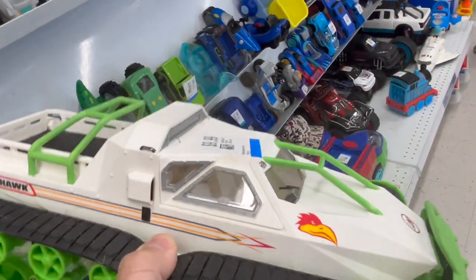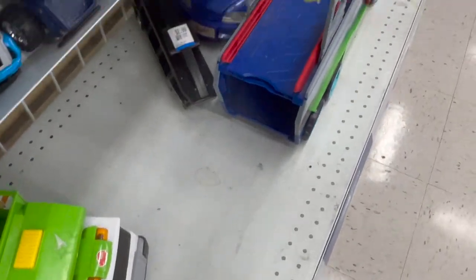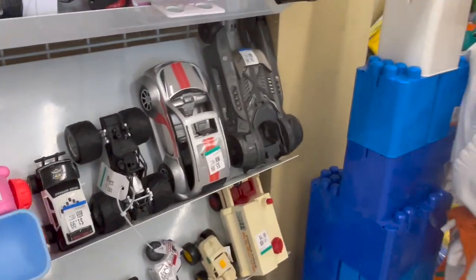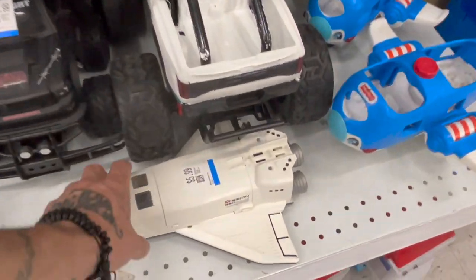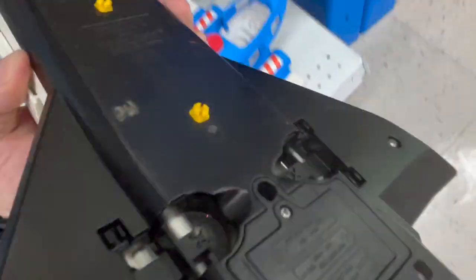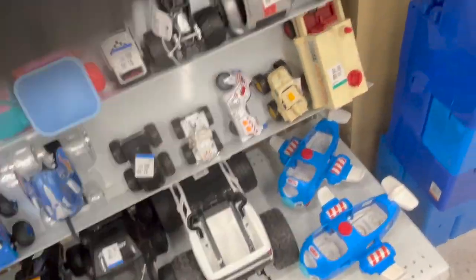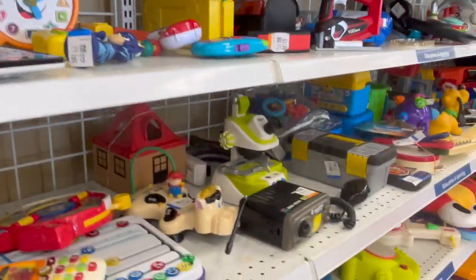The Lighthawk — I don't know what this is but it's cool. And there's a giant... Playmobil? Yeah, it's kind of broken.